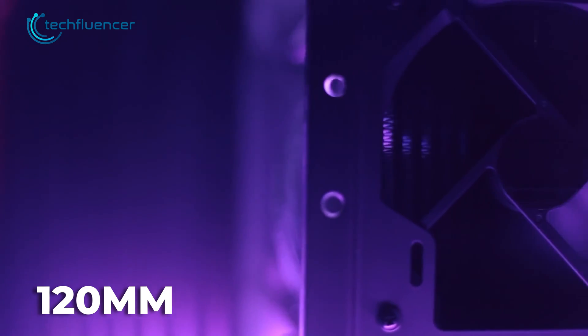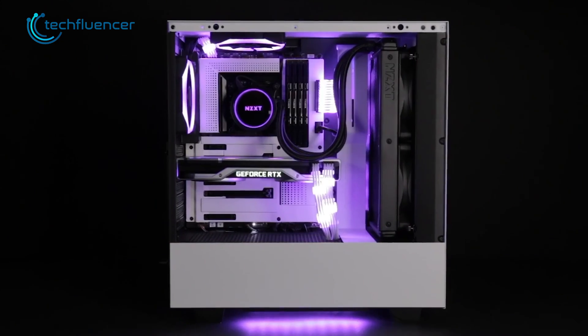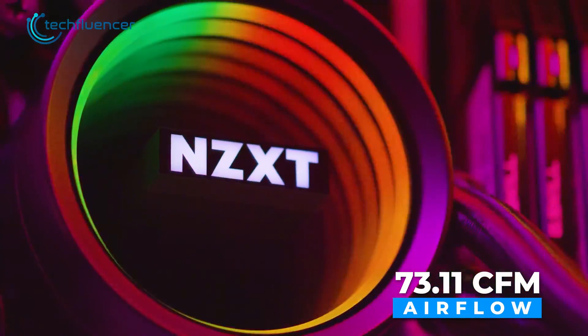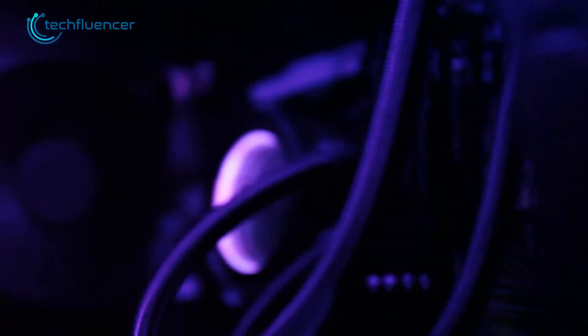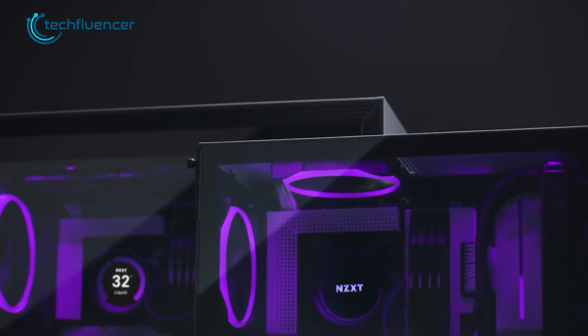Just like the previous 360mm radiator, this one is also equipped with 320mm fans, which provide up to 2000 RPM fan speed. On top of that, to ensure sufficient airflow, these fans have 73.11 CFM including a 36 dBA super quiet noise level. So, if you want a unique CPU cooler with excellent cooling, then the Kraken Z73 will not disappoint you.